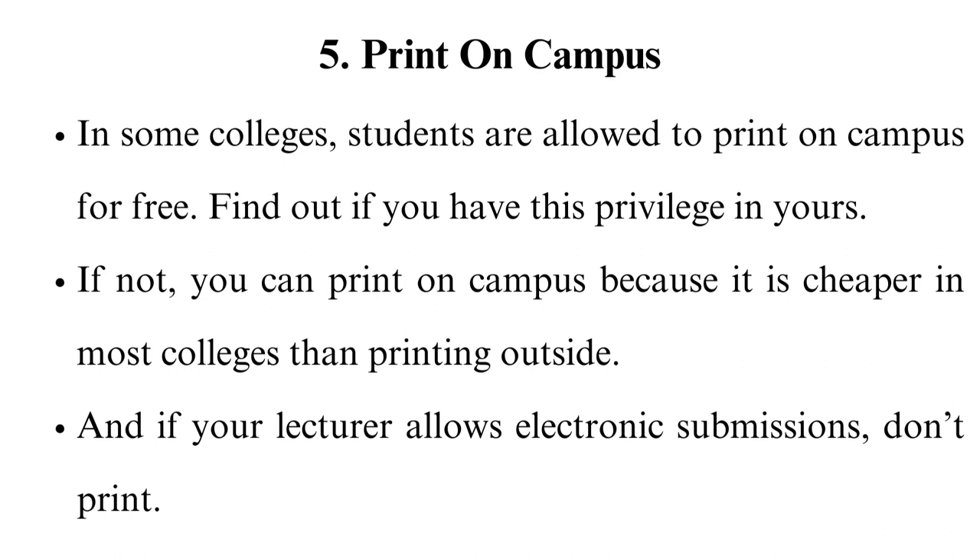Purchase supplies in bulk. Another strategy for saving on college expenses is buying the essentials in bulk. Rather than buying notebooks, pens, and folders that will last several months, you can buy enough to last a whole semester or year. Or, you can go with your classmates and purchase in bulk.